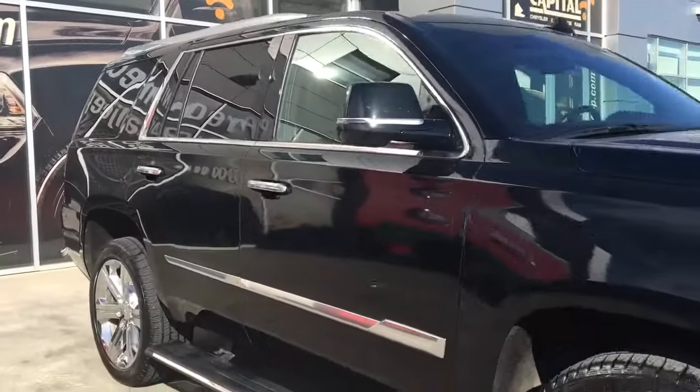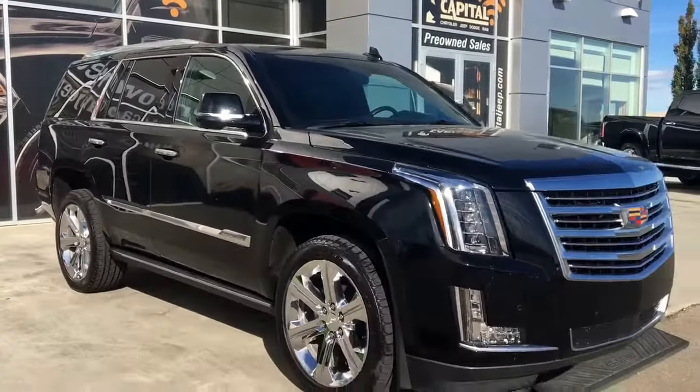If you'd like to take this gorgeous Cadillac for a test drive, come on down to Capital Jeep. Hopefully we see you soon — take care!